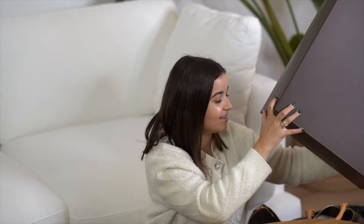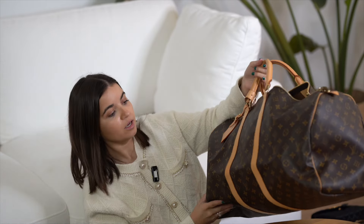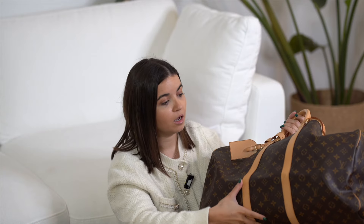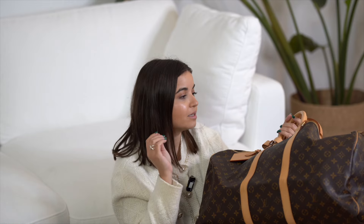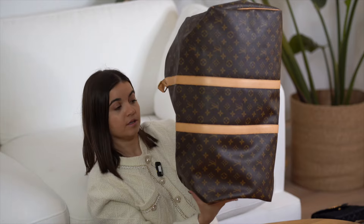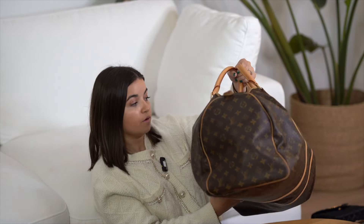This is a Louis Vuitton Keepall size 55 — I'm in love. This is a very recent one, as you can see from the light color of the leather. I have the dust bag and also the box for this one — the piece was very well stored. I have the name tag, the luggage tag attached, and the padlock — no keys though.